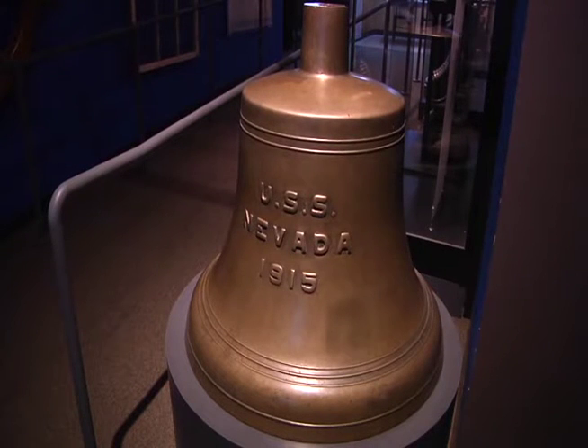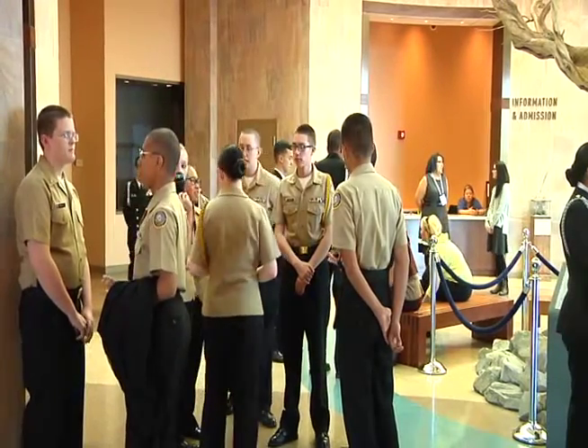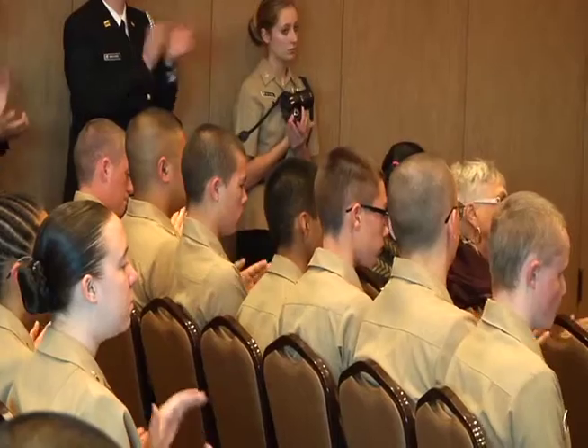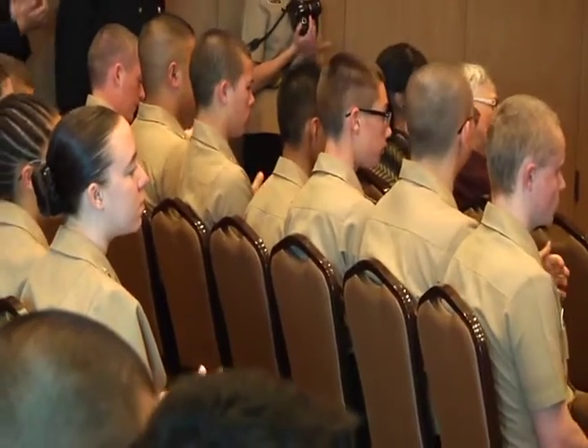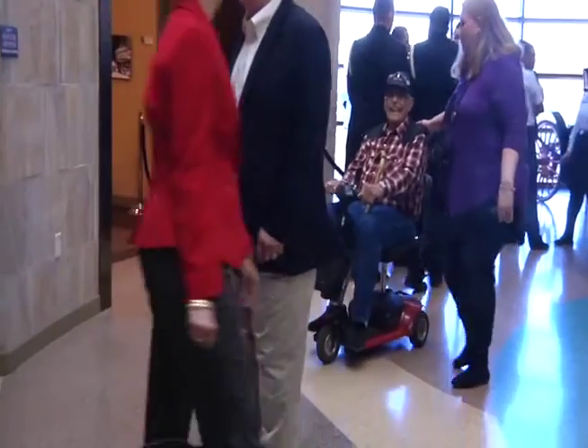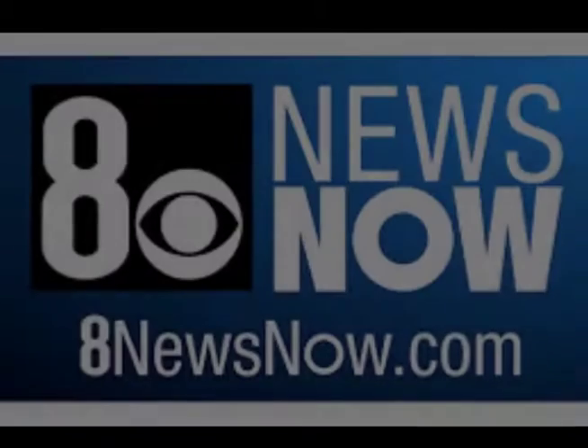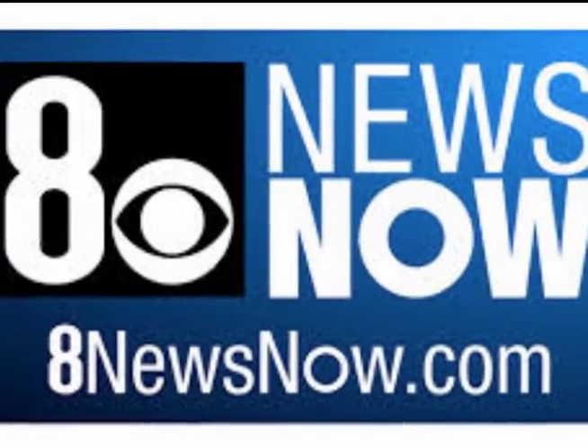We've also invited a number of Naval JROTC students so that they can come and meet the previous generation of battleship sailors, and the battleship sailors can meet the next generation of the U.S. Navy. We're going to have our USS Nevada exhibit up through Memorial Day, several more months yet, and we're going to be growing it over the next few months, adding more artifacts to it as we go along.